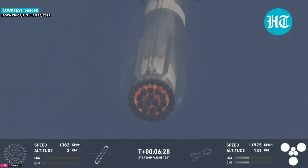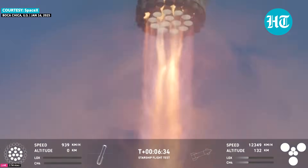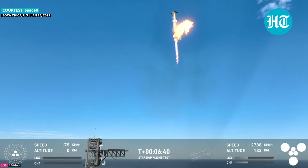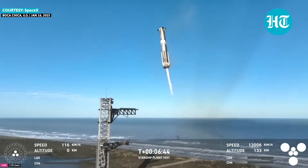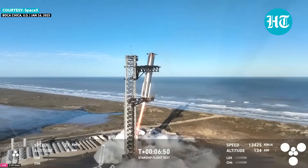Attempting to catch the booster at the tower — this would be the second tower catch. Booster landing burn, 13 engines. Booster now hovering as it aligns with the tower for catch. Booster coming in — get ready for that boom — and down to three engines.